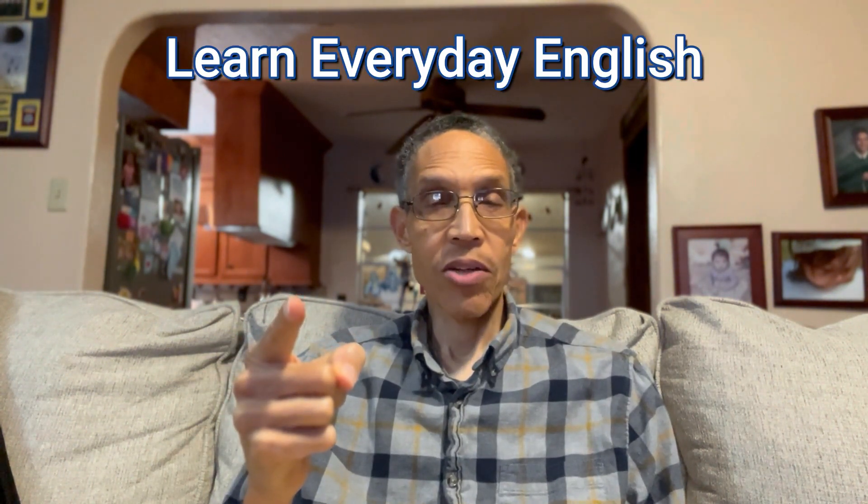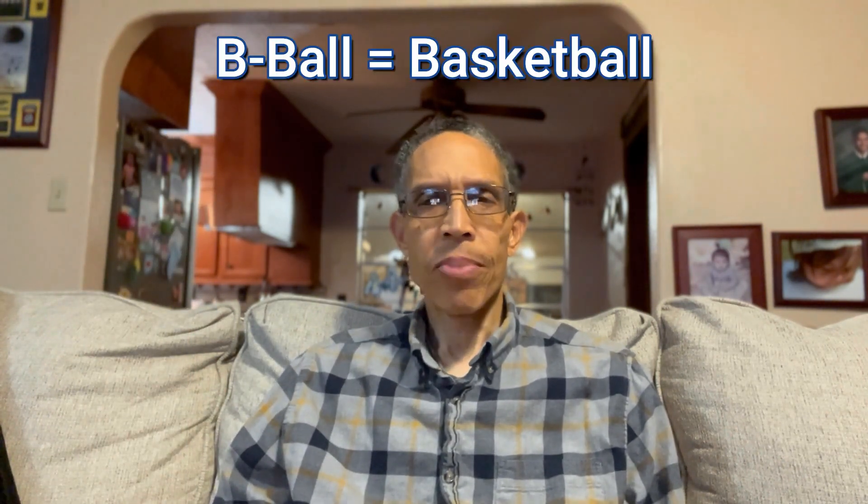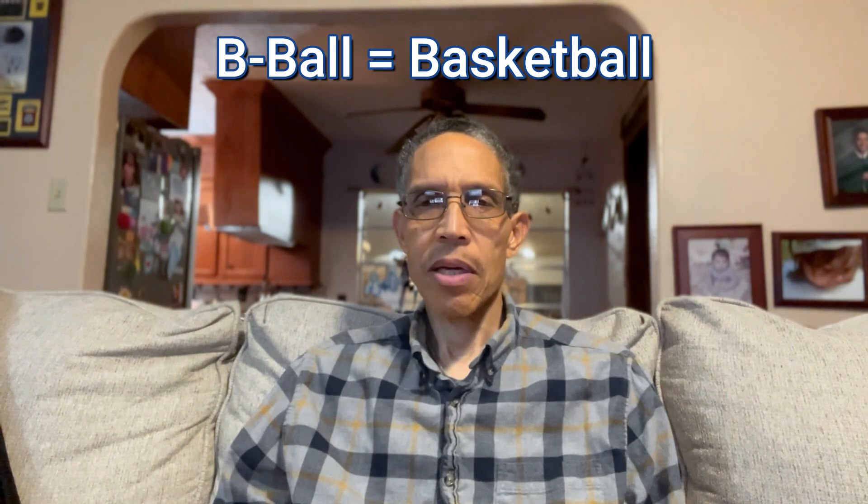Hello, and welcome to this episode of Learn Everyday English — your roadway to English proficiency. I'm sitting here in the living room, got a big screen TV in front of me watching some basketball, or b-ball, as we sometimes say here in the States. My wife's away, so I got the whole house to myself. So I decided to come here in the living room and record this video on my cell phone, my iPhone — pretty convenient.